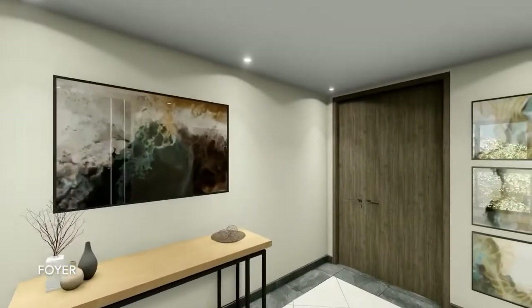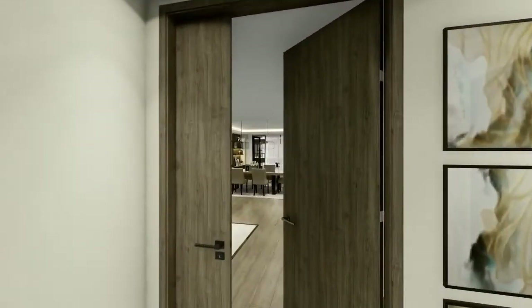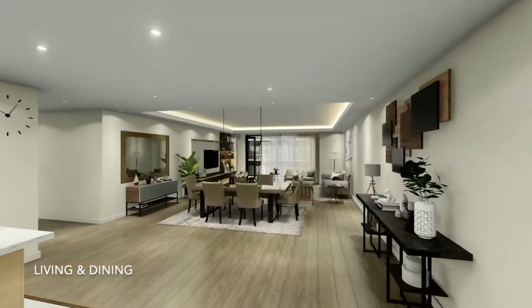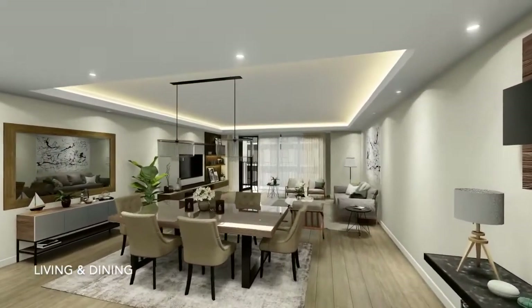Revel in a welcoming combination of comfort and style with the unit's grand spaces. The living room creates a calming atmosphere laden with meticulously selected touches for your family bonding moments.